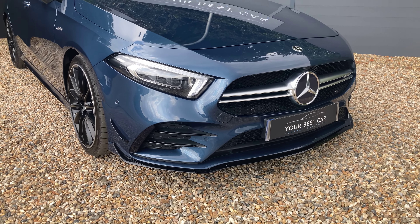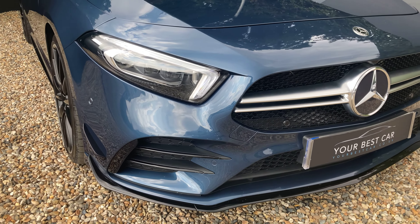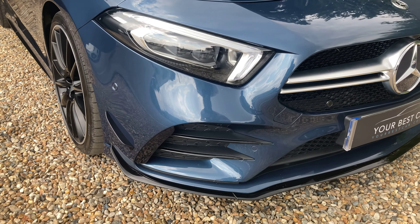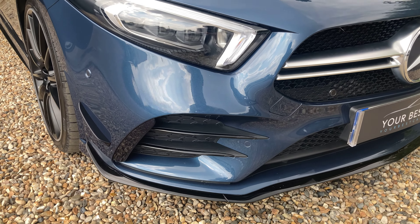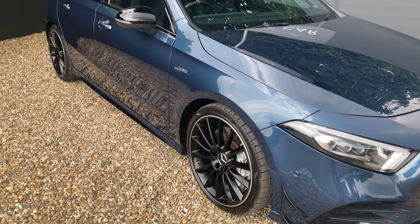Down here we've got the aerodynamics package, so you'll see on the exterior trim you've got various black fins just to give it that sportier AMG look. You can see on the front bumper the front splitter, the side of the bumper, as well as the side skirts — you've got these black pieces of trim.